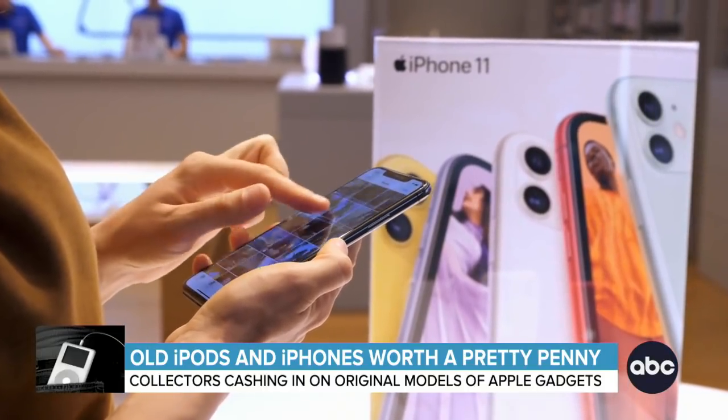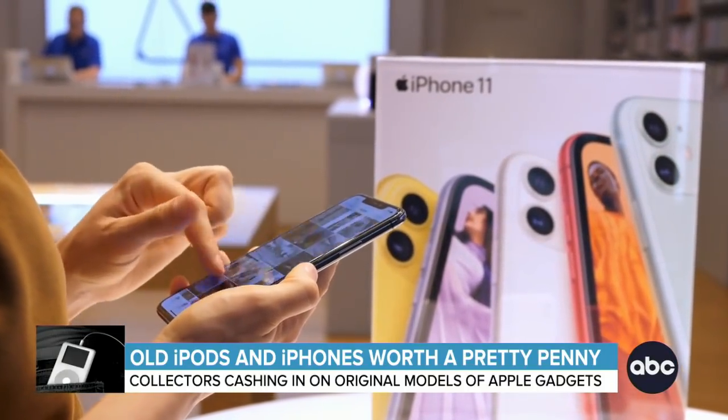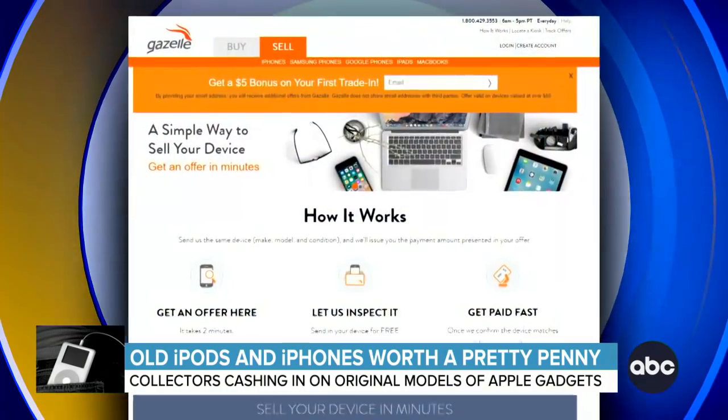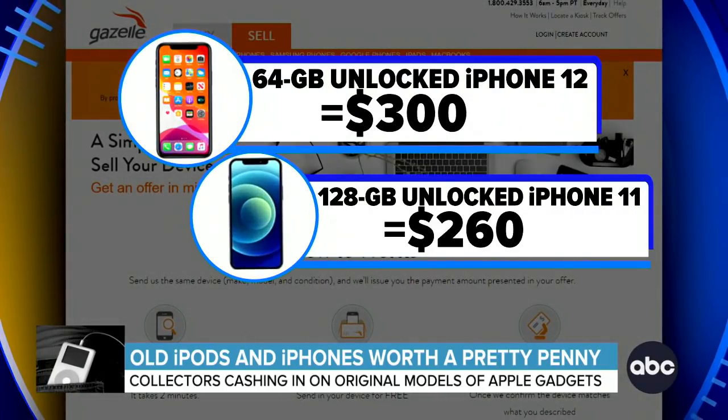Even recent iPhone models can still bring in some money if you're looking to unload a gadget or two. On Gazelle, a factory-unlocked 64-gig iPhone 12 in good condition will get you $300. A 128-gigabyte unlocked iPhone 11 will bring in $260.